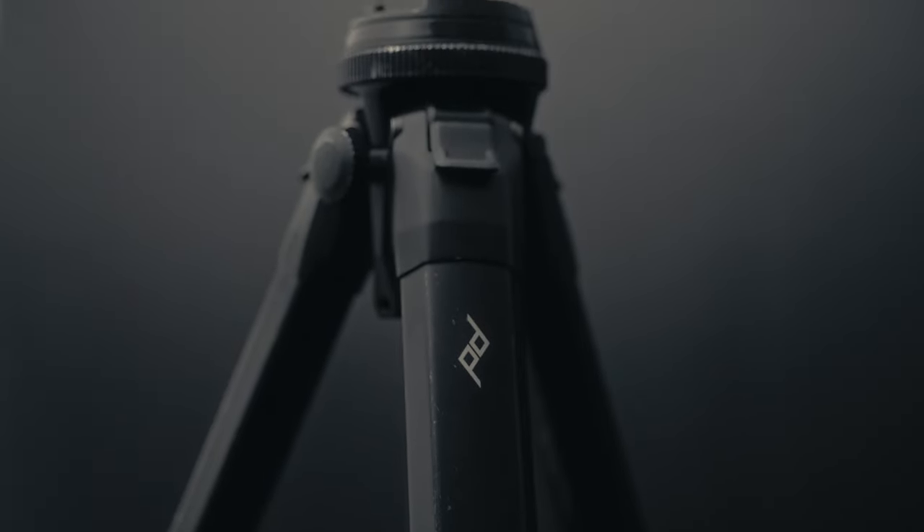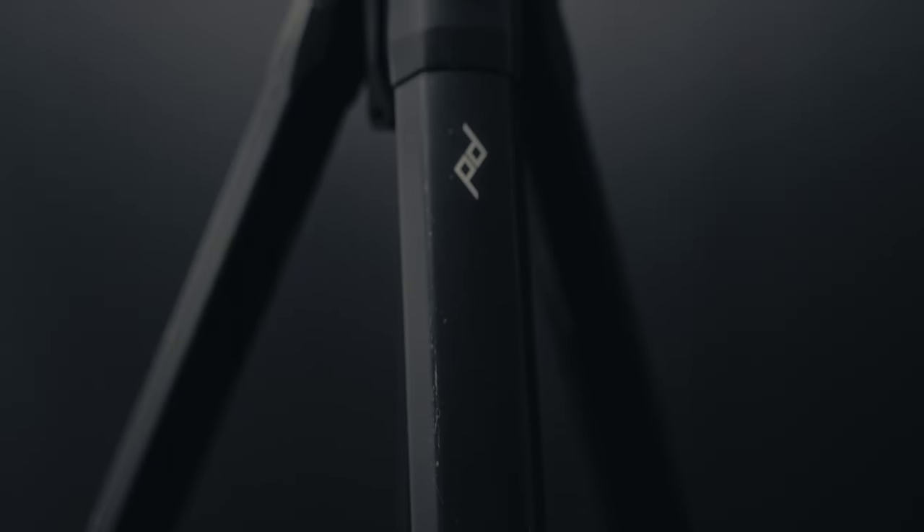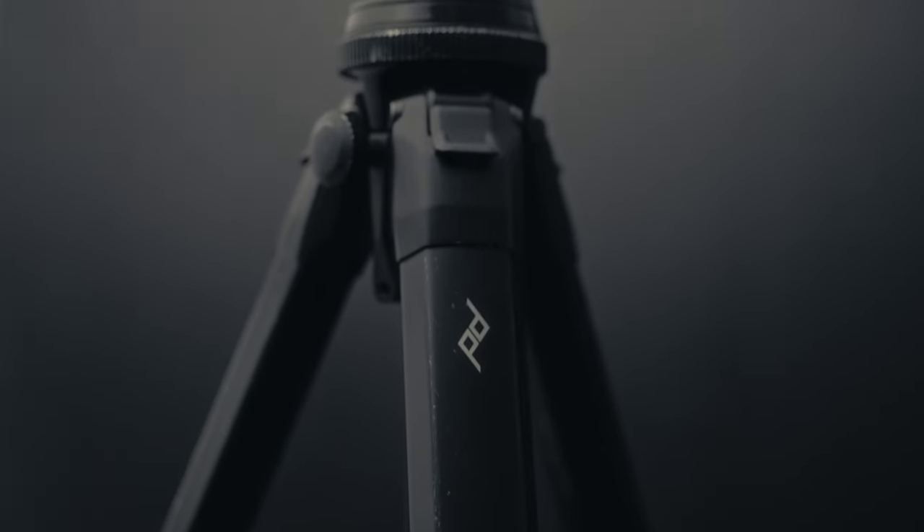And then you can add another 5 to 10% with a tripod, which is number five. You need a good, sturdy, versatile tripod. You can find one at a thrift store, on Amazon, on eBay — they're basically everywhere. I walked through the Salvation Army a few days ago and found about five good tripods between $8 and $15.